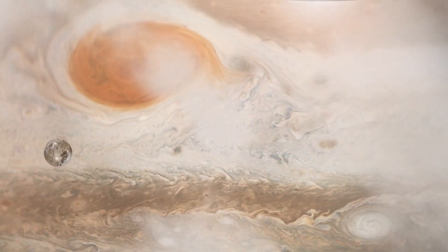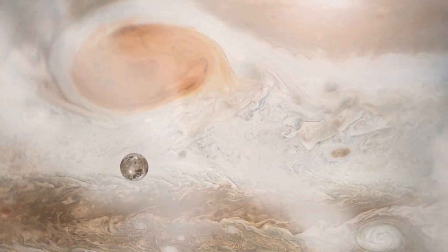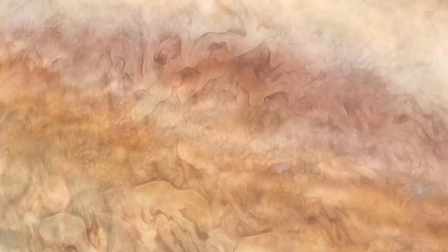For example, the spacecraft's instruments detected strong winds in the region surrounding the storm, as well as changes in temperature and chemical composition.